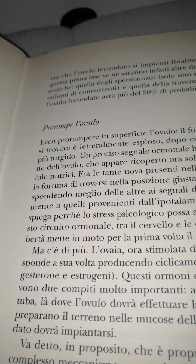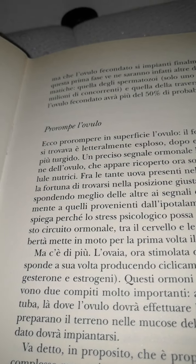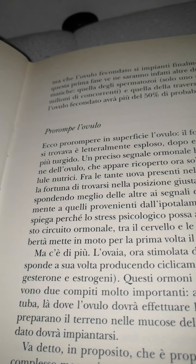Quella degli spermatozoi, dove solo uno sopravviverà sui 200 milioni di concorrenti. E quella dell'attraversata della tuba, dove il povero ovulo fecondato avrà più del 50% di probabilità di morire.